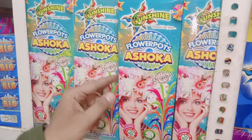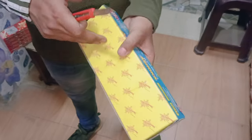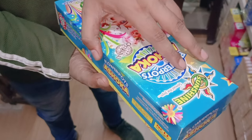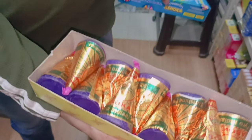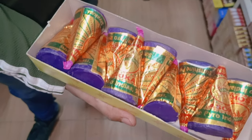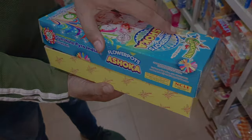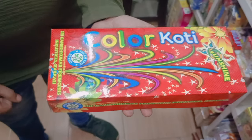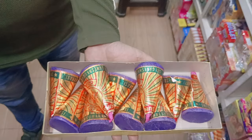Guys, the first item we have is the Sunshine Flower Pot Ashoka. The price is 140 rupees. It's a nice one — you'll get a flower pot for 140 rupees. I'll show it to you in this video. Next, I'll have a Sunshine brand Color Coat DNR — I'll open it and show it in this video.